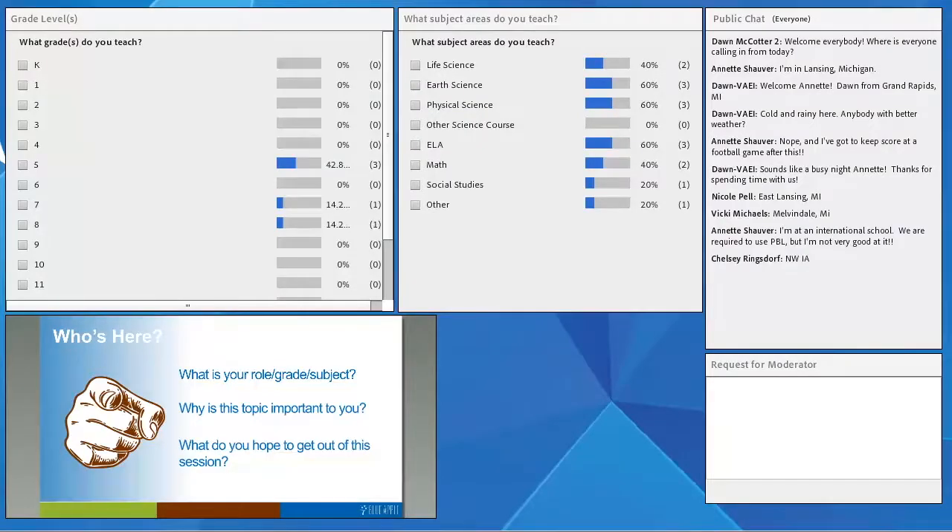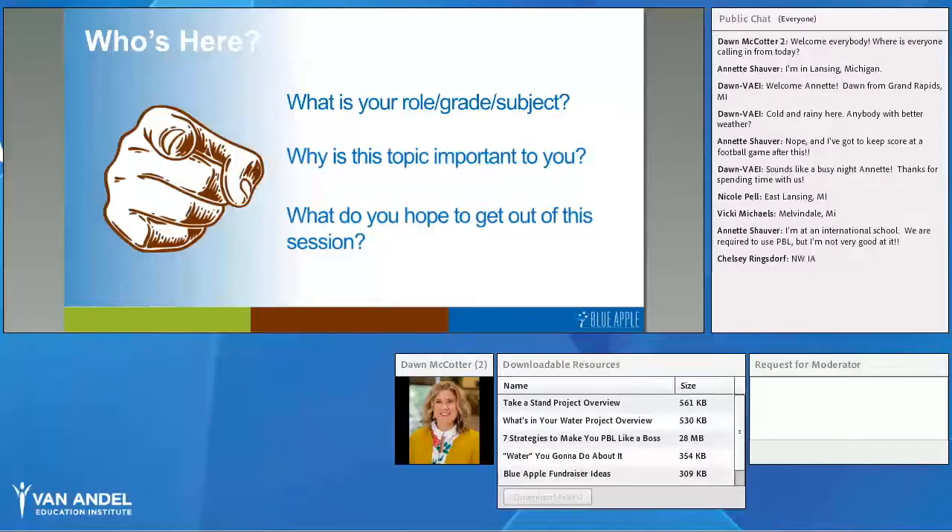Great — keep those responses coming in. It looks like we have upper elementary, middle school, and some K–12 or possibly administrators out there. Thanks for your comment — required to use PBL — we're all in this together. That's the beauty of webinars and networking: finding out what other people are doing and how we can learn from each other. The chat box is open, so feel free to jot down questions or ideas throughout our time together.